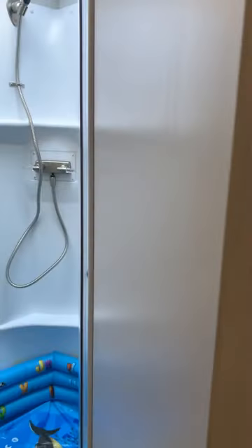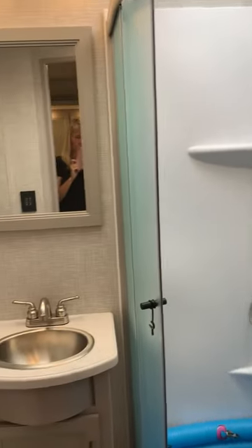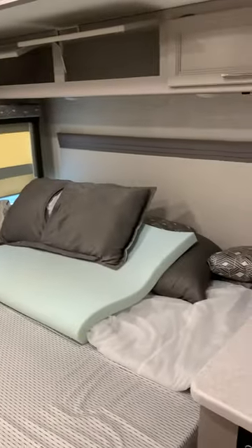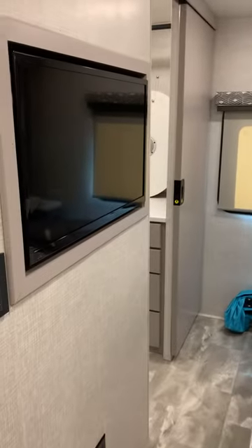Here is the bathroom. Here is the bathroom with the king size bed, storage, TV.